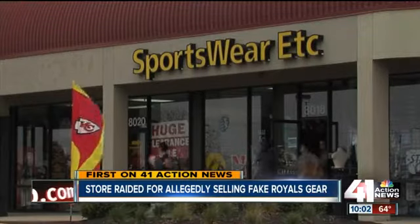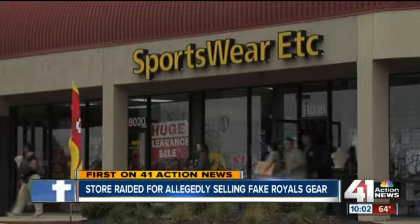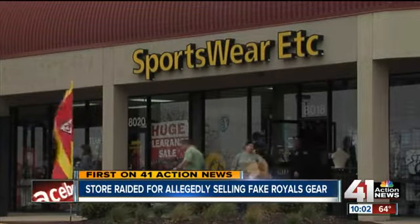Homeland Security agents carrying out boxes of potentially fake World Series Championship Royals gear from Sportswear Etc. in Overland Park. It's a good warning to some of these deceptive companies that represent themselves as having the authority to use somebody's copyright.